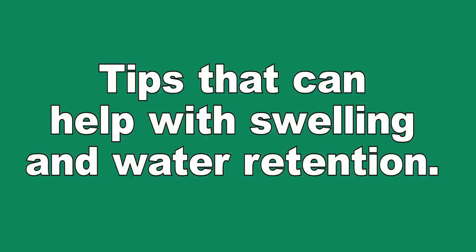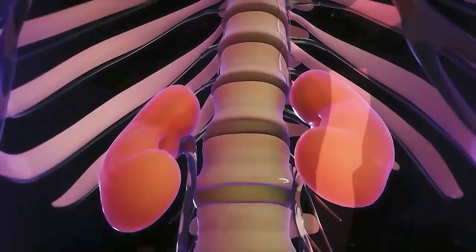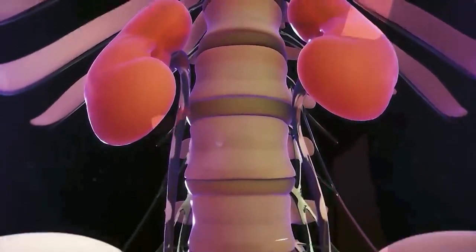There is only one micronutrient that's even more important than vitamin B6 when it comes to managing swelling, fluid retention, and high blood pressure. But before revealing it, here are some practical tips that can really help with swelling and water retention.